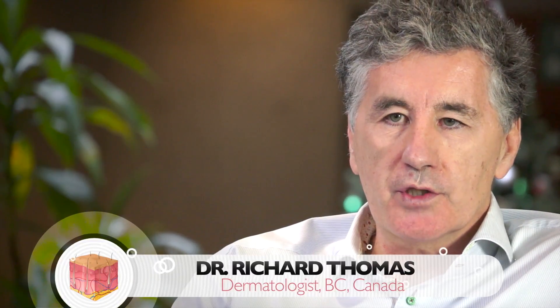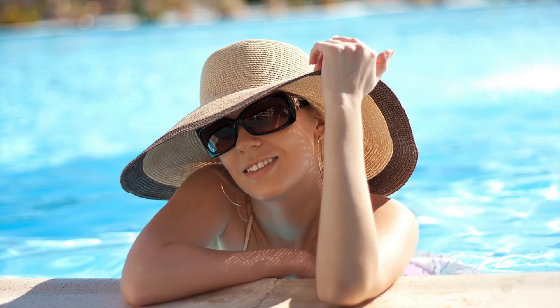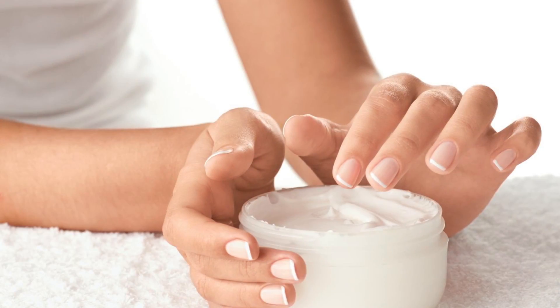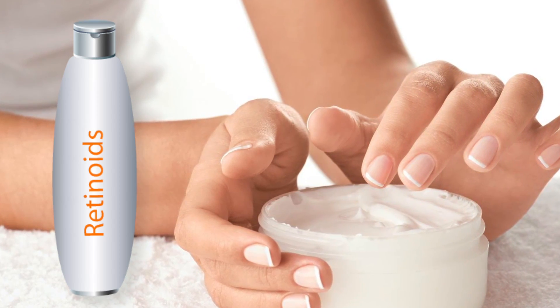Certainly, in terms of reversing sun damage, you need to inhibit ongoing sun exposure — that's the first and obvious thing. There are topical therapies that we use, such as the retinoids, that have been shown to reduce pigmentation and encourage collagen production.